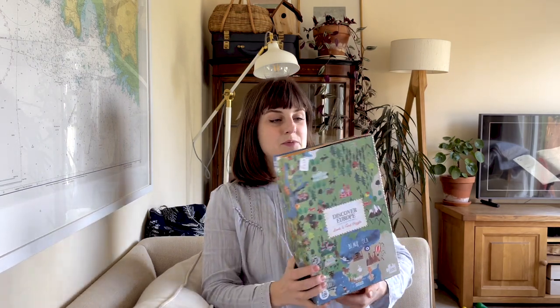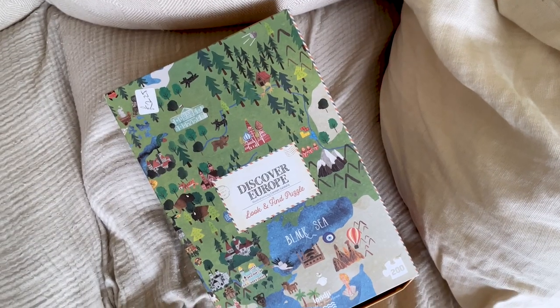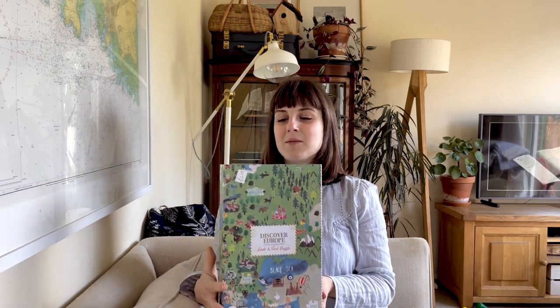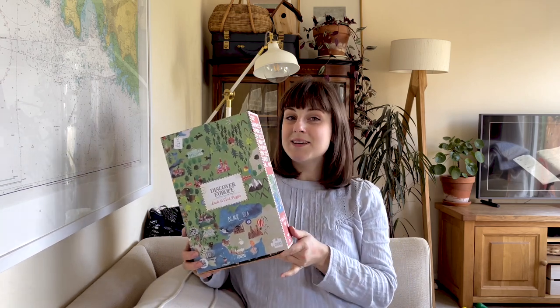First off, I found this lovely jigsaw by the Spanish brand Londji - I think it's pronounced Londji. These jigsaw puzzles usually sell for like £20 new, and it was only £2.25, so an absolute bargain. We have since completed the jigsaw and there are two pieces missing, so that's probably why it was so cheap. But I've sent a message to the brand on Instagram and I'm hoping that they'll be able to send us the replacement pieces so that we can actually complete it.